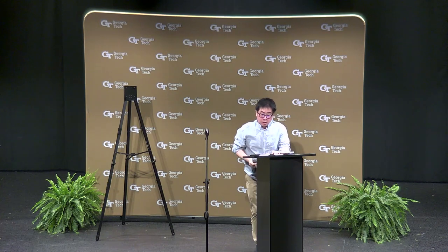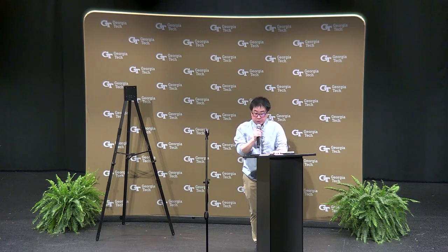Good morning. My name is Min Jae Kim, and I'm a PhD student working on coastal flooding in the civil department. I'm very happy to present and share my research about the modeling of compound flooding in coastal urban areas.